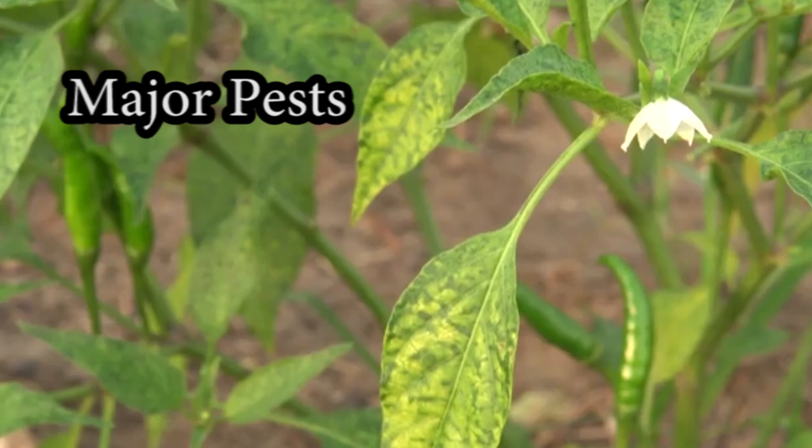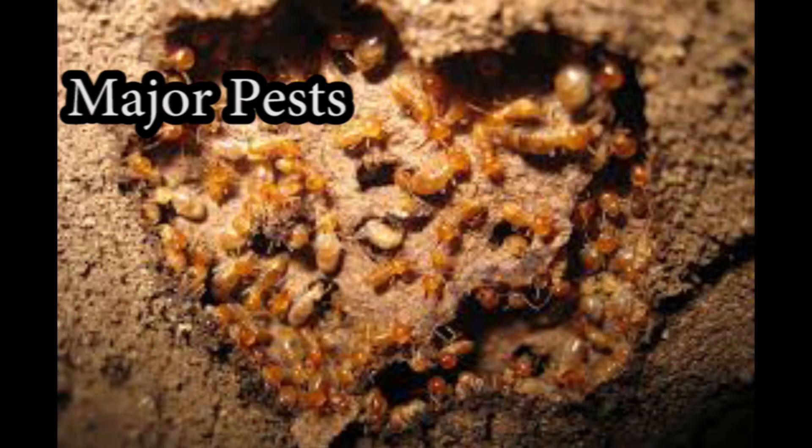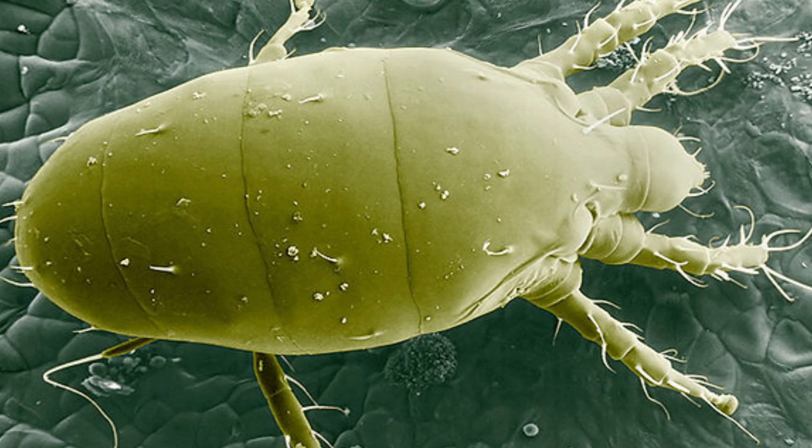Major pests are aphids, termites, broad mites, and thrips.